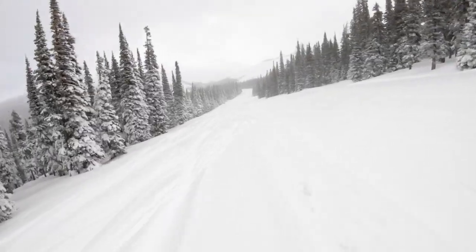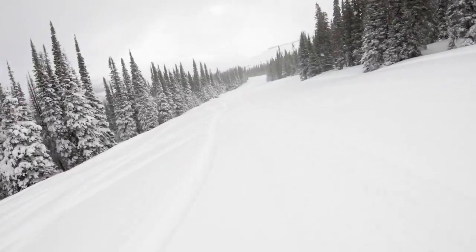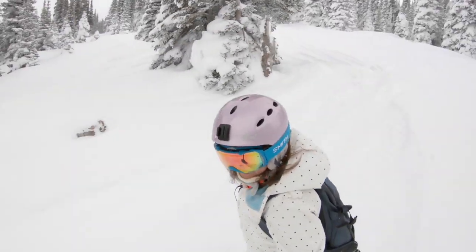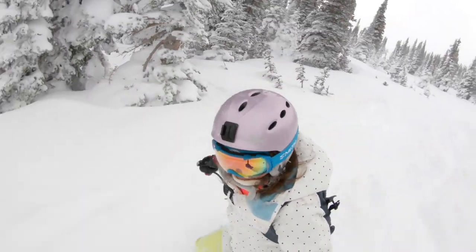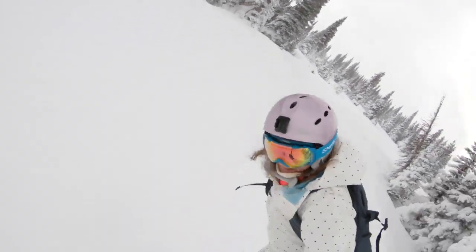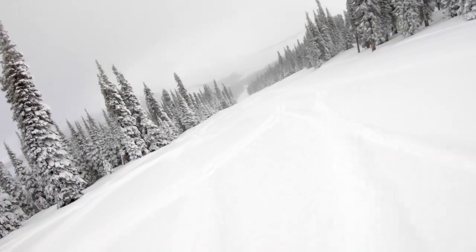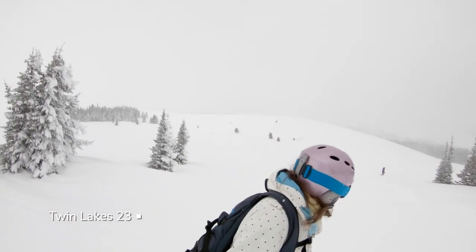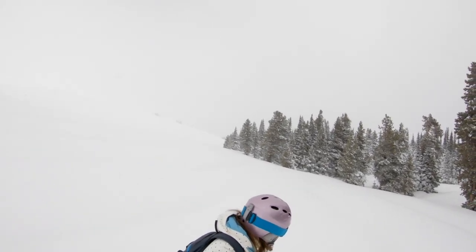The runs have fun rodeo-themed names like Bull, Stampede, and Cult. The groomed runs are wide open for cruising down the 1,000 vertical feet. Some areas have nice drifting, creating fun natural jumps all along the runs. Part of the resort does flatten out, so when there's deep powder — and there often is — you can get stuck as a snowboarder and have a short hike to get out. But it's worth it.